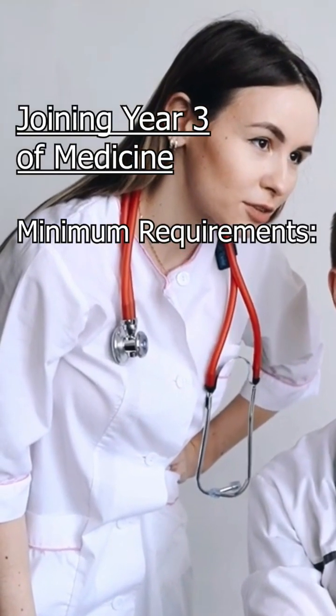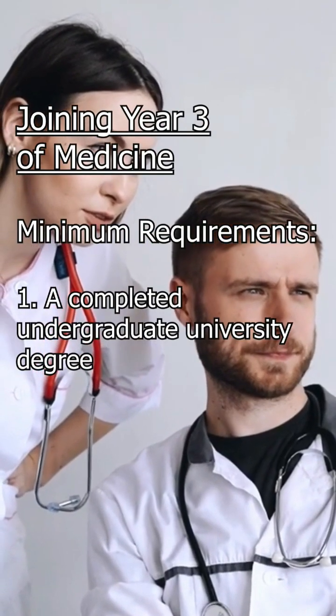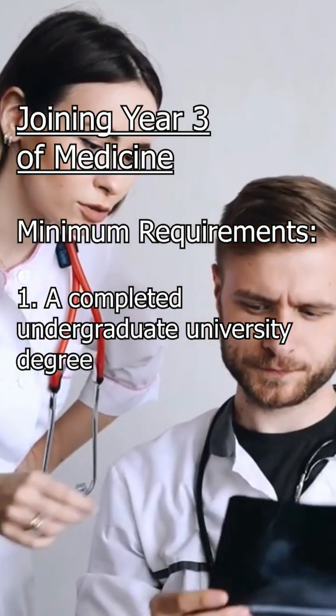Minimum requirements for GEMP consideration. 1. A completed undergraduate university degree at a minimum of bachelor's or bachelor of technique.